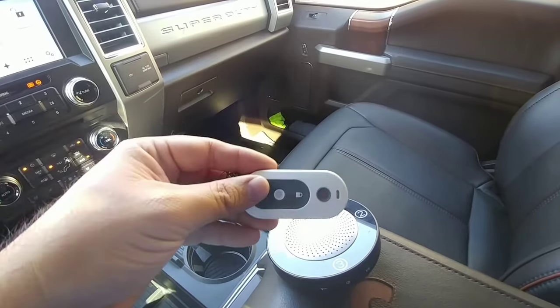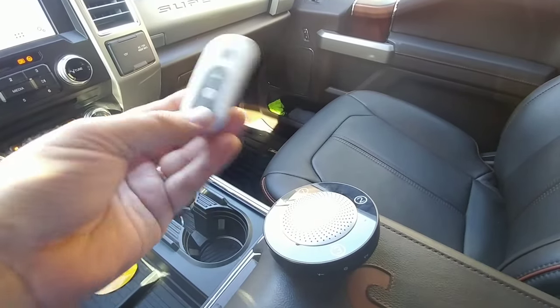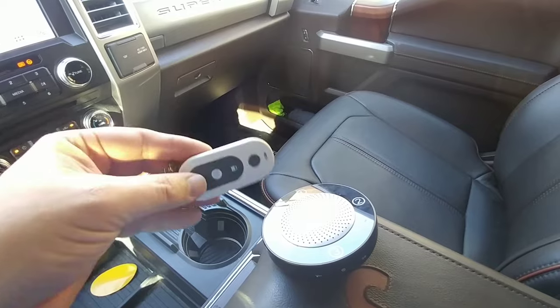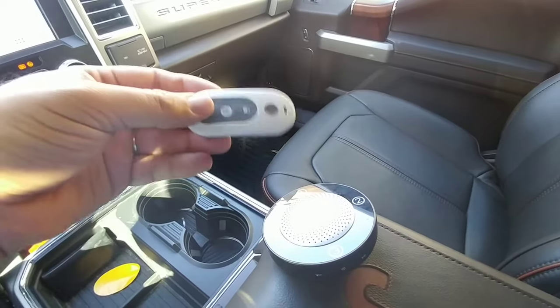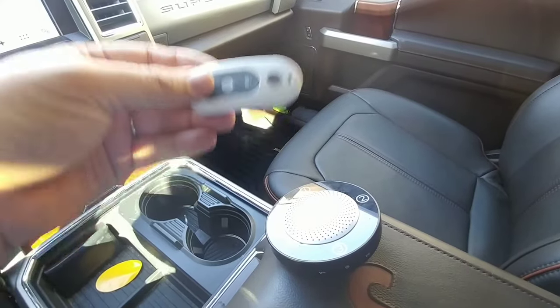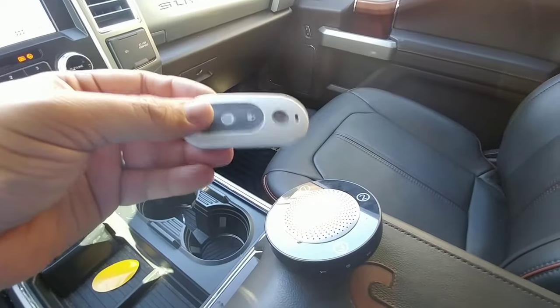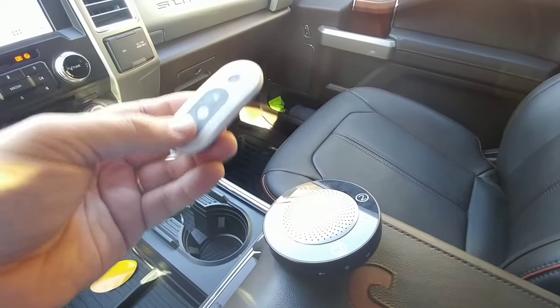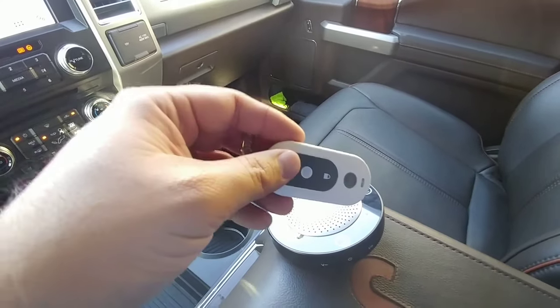They either check the beds of trucks, sometimes they even try to steal the tailgates of trucks if you don't have a locking tailgate, and they check the doors to try to gain entry into vehicles. I'm not going to say that any type of theft deterrent is really going to always work, but any type of deterrent is better than no deterrent at all. Something that can alert me to what's going on is even better.